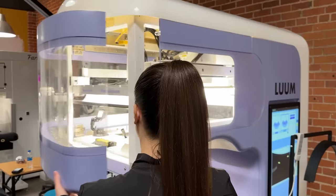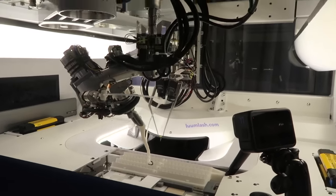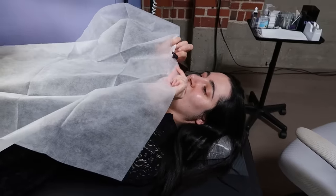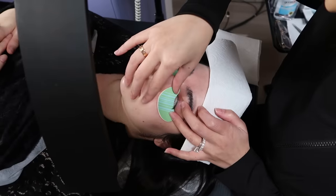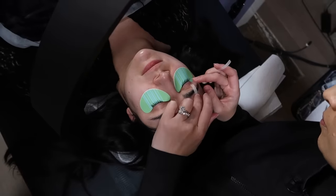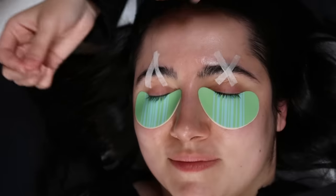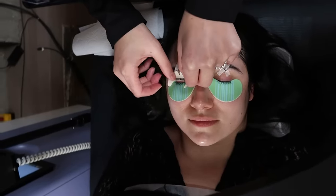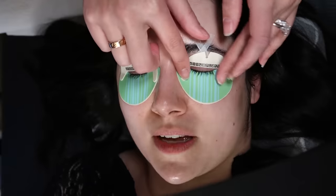To start off, we had to prep the lashes, which meant that Kate, our robot, started prepping the lash extensions inside the machine, while Rachel started prepping my actual lashes on my face. She applied some primer to my lashes to make sure they were nice and clean, and then applied these special under eye patches, as well as taped up my eyebrows to minimize lid movement. The idea is that the robot will be able to read the barcodes on these patches under and above my eyes like a topographical map to figure out exactly where my lashes are.